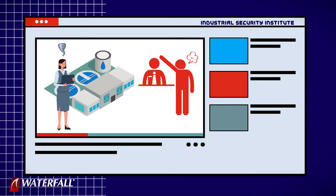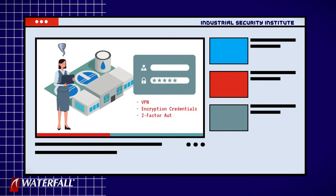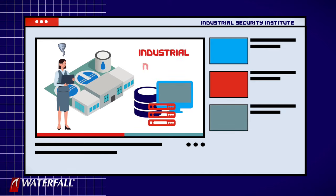Before she leaves, she does us a little favor. She has permission to log into our water treatment plant — into the OPC server, the historian, or whatever piece of equipment they are managing for us. She uses the VPN connection, the encryption credentials, two-factor authentication, the username and password — all of the permissions she has to log into as many computers on the industrial network as she has permission to access. It might be two, three, or five computers. She logs into these computers.